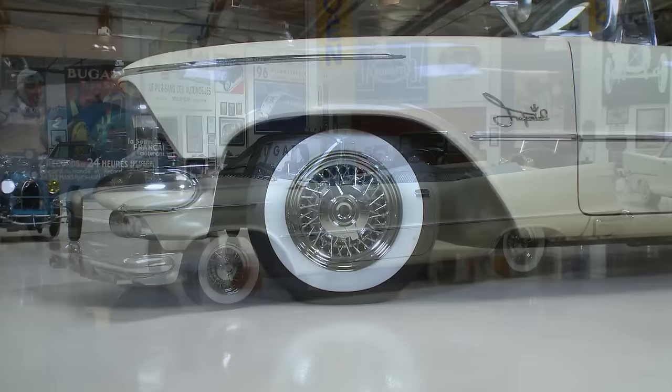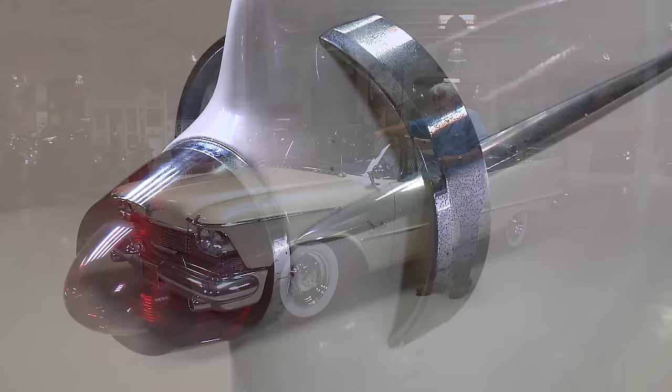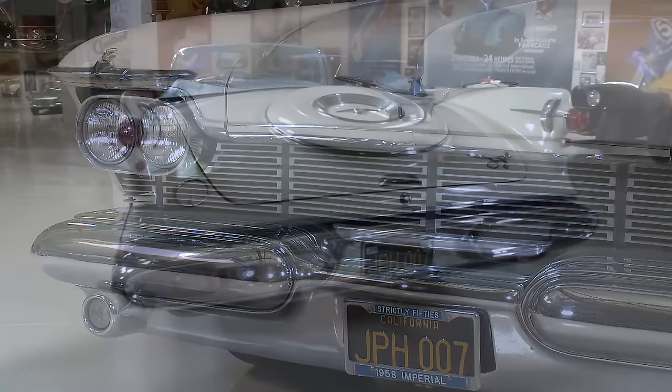And this is not a Chrysler Imperial — it's an Imperial. The Imperial name has been around since about 1926. Back then it was the Chrysler Imperial. In the early 50s — 1955 to be exact — Chrysler wanted to compete with Cadillac and Lincoln. Cadillac was not a Chevrolet, it was a Cadillac. Lincoln was not a Ford, it was a Lincoln. So they took the Chrysler name out and made it its own separate division.